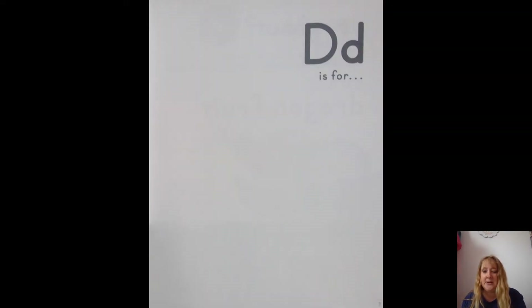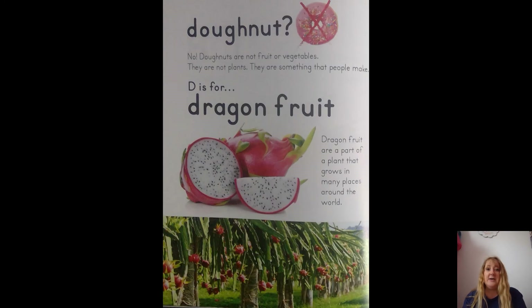D is for donut? No — there's a big red X! No, donuts are not a fruit or vegetable. They are not plants; they are something that people make. You're right, you have to make it with dough. D is for dragon fruit!